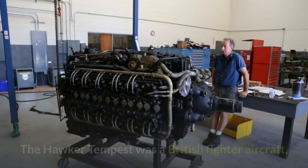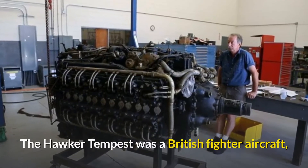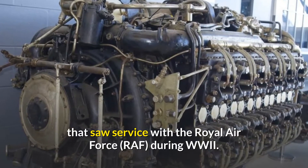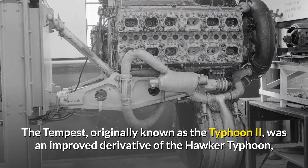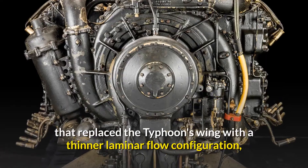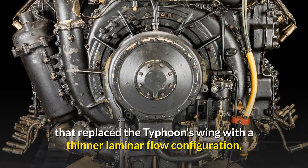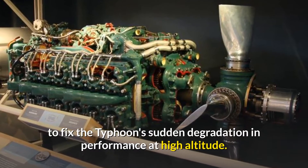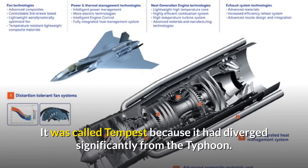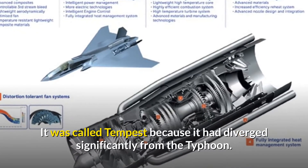Number 5: Tempest Engine. The Hawker Tempest was a British fighter aircraft that saw service with the Royal Air Force (RAF) during World War II. Originally known as the Typhoon II, it was an improved derivative of the Hawker Typhoon, replacing the Typhoon's wing with a thinner laminar flow configuration to fix its sudden degradation in performance at high altitude. It was called the Tempest because it had diverged significantly from the Typhoon.